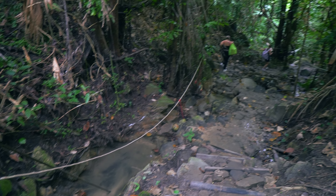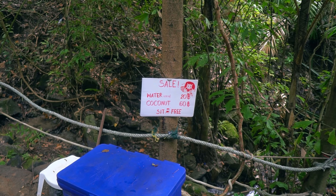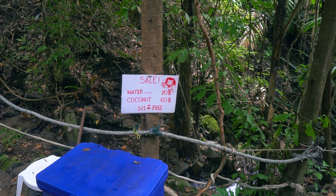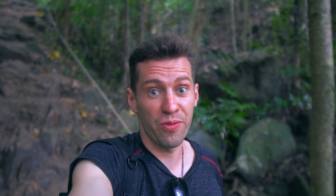The other beaches here are very nice as well but they are super touristy and crowded. I'm always looking for off-the-beaten-path spots. There are even ropes to hold on to on the way down. It is pretty steep and slippery, so this beach is not for everyone.